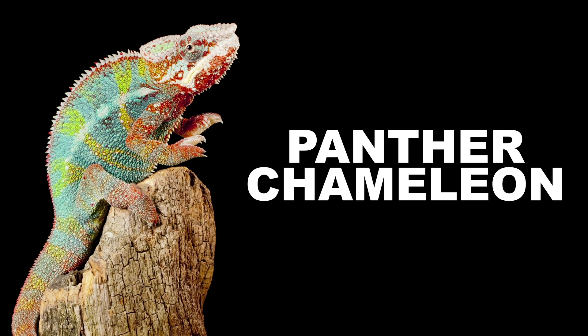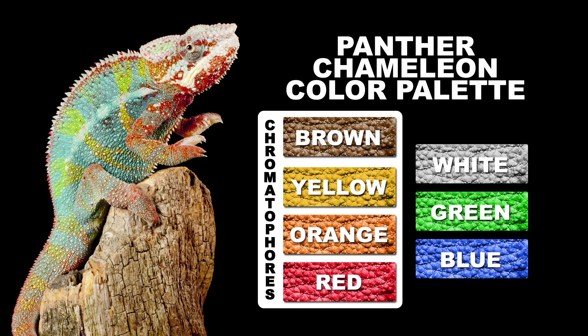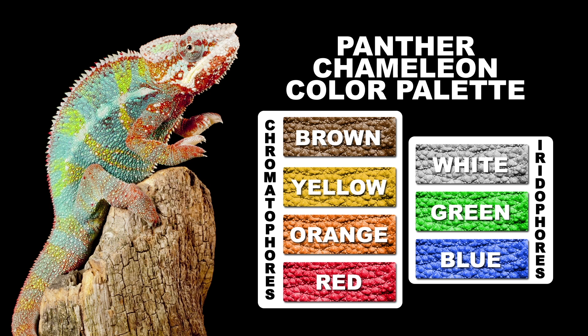This colorful little guy is known as a panther chameleon, and its skin can exhibit a range of these specific colors. Here's where it gets interesting: only these specific colors can be displayed by the typical pigments released by chromatophores. So where do they get those whites, blues, and greens? From unique cells called iridophores.